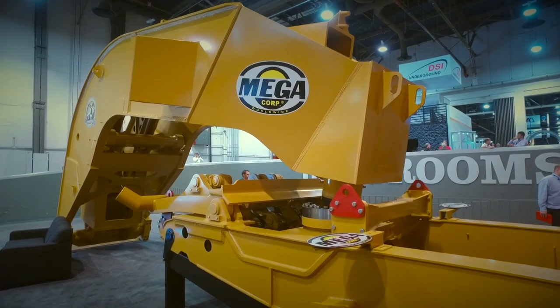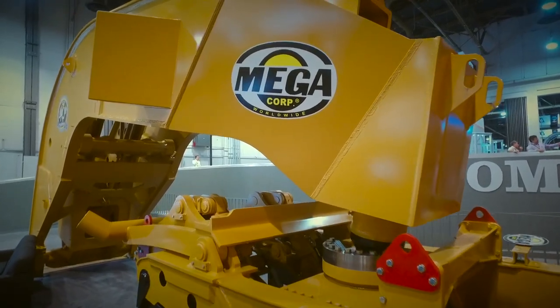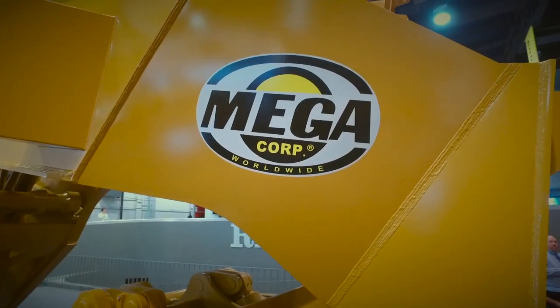Our customer is typically a Caterpillar dealer. They in turn are selling our products along with Caterpillar's products to their customers. OEM Solutions has been a big advantage to Mega because we have the direct day-to-day contacts with the group. By having those contacts we're able to improve our products by utilizing more of the Caterpillar content that the dealers are normally used to working on and supporting. We appreciate working with the folks at Caterpillar, and especially the OEM Solutions Group that supports us.